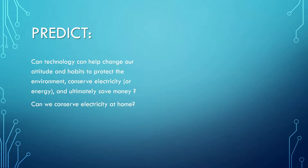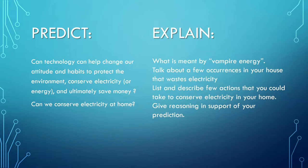Moving on, let's make a few predictions regarding the use of technology to change our habits and attitudes toward using electricity, to protect the environment, and ultimately to save money. Can we conserve electricity at home? I encourage you to make these predictions and write them down somewhere as we move along.